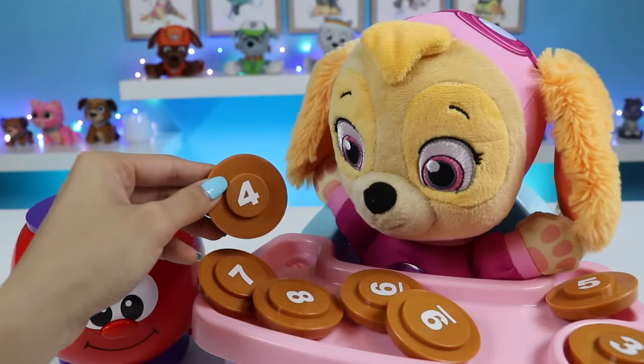Can you find the number seven? Seven, Skye needs to find seven. There it is, right there. This one? Yeah, that's the one. Great job. This is the number seven.